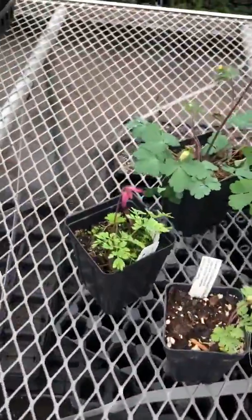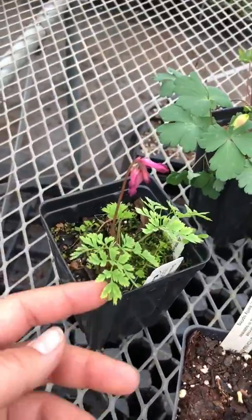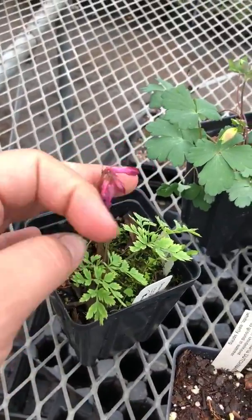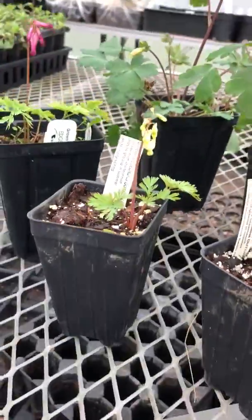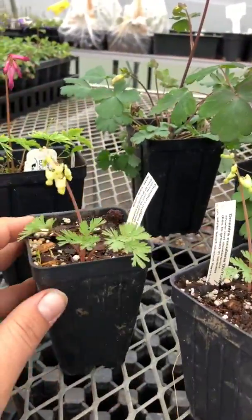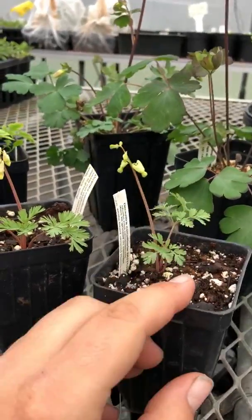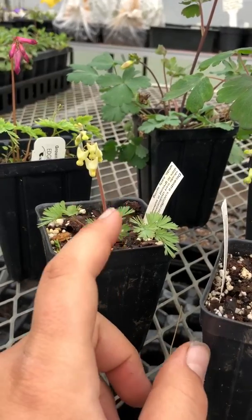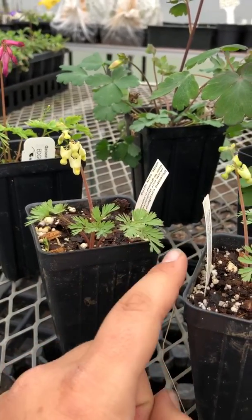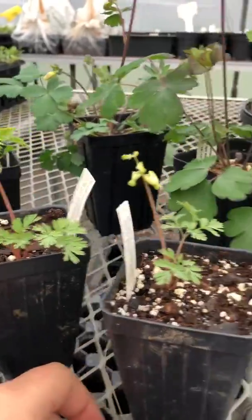We have some wild bleeding heart, Dicentra eximia — this is just a little baby but already look at the flower coming, that's awesome. Another Dicentra, this is Dicentra cucularia or Dutchman's britches — they're just starting to form little flowers, really cute, really neat. It's a true ephemeral; the foliage will die back shortly after it blooms and goes to seed.